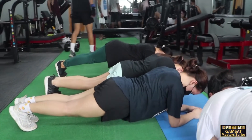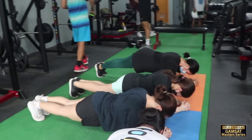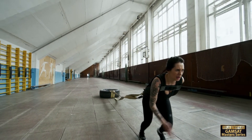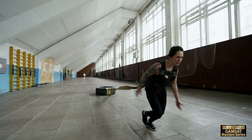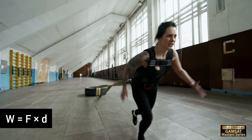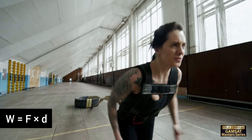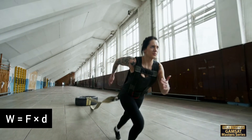Are you tired of the same old workout routine? Do you want to challenge yourself and take your training to the next level? Well, have you ever tried tire training? Tire training is a unique form of exercise that utilizes the principles of work in physics. Work is defined as the force F times distance D. In the case of tire training, the force is the tension between you and the tire, and the distance is the distance you move with the tire. The further you move the tire, the more work you're doing, and the more work you do, the more calories you burn.